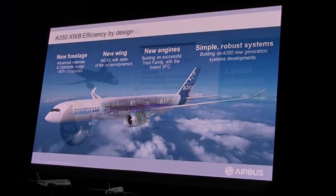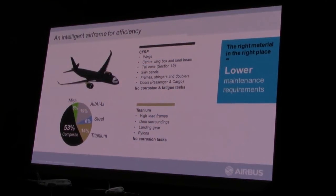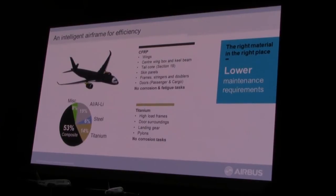Looking at the structure, we have composite material over 50% of the aircraft — you can see the wings, the fuselage, and the majority of the aircraft in composites. We also use a lot of titanium, so very advanced materials throughout the aeroplane, everything designed to reduce weight and to reduce maintenance costs.